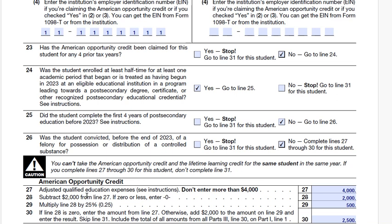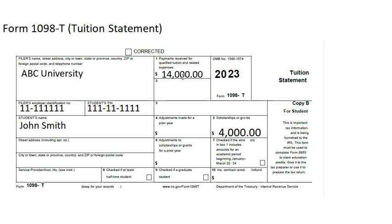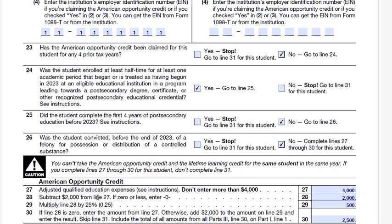Line 27 is the adjusted qualified education expenses. The student has qualified education expenses of $14,000, but also received scholarships and grants of $4,000, so his qualified education expenses are $10,000. However, on this line we can only enter a maximum of $4,000, so we enter $4,000.